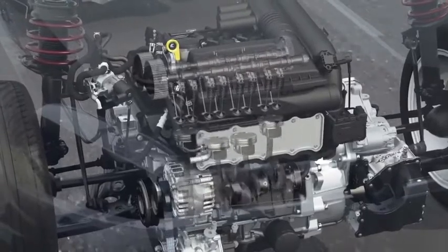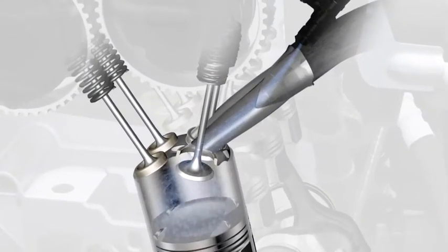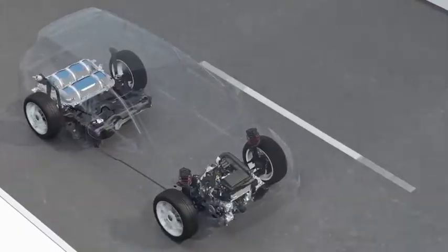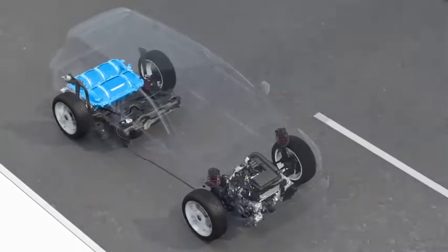The TGI is based on the TSI engine technology, but the natural gas is already injected before it arrives in the combustion chamber. Some components were especially adapted for the combustion of natural gas in the TGI engine. The TGI models from Volkswagen store the natural gas, also called CNG, in gas tanks which are located safely at the underbody.